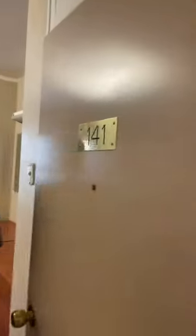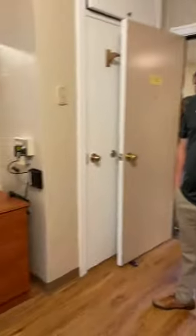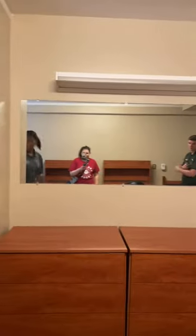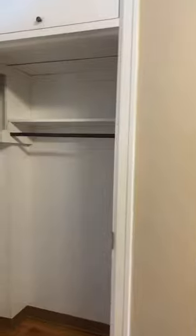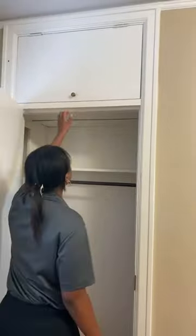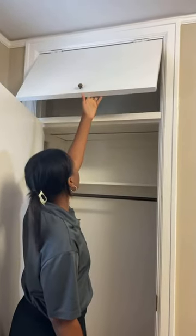Now we can step across the hall into the main room. This is room 141. All the rooms are going to look almost exactly like this — all the furniture is going to be the same. These are probably one of the biggest rooms on campus, so that's really nice. Very spacious. You have two dressers, two desks. You can look inside the closet, and there's also some overhead storage with quite a bit of room up there.